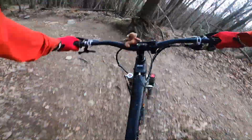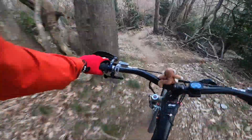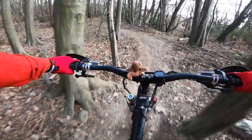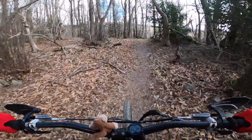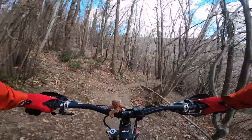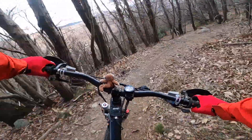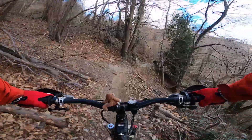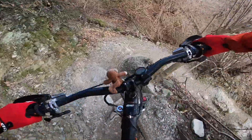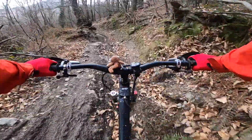Here we come, some steep stuff. Today running the Manitou Mezzer Pro custom fork, set for 170 with double barrel coil, here we go — with a secret spring and secret damping, testing and testing through the years. Pretty happy. Here we are on the wet stuff.